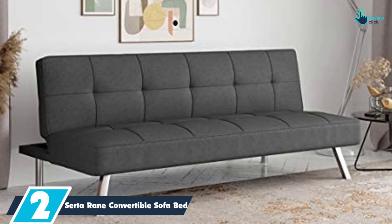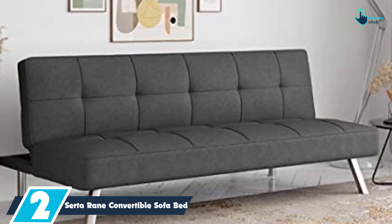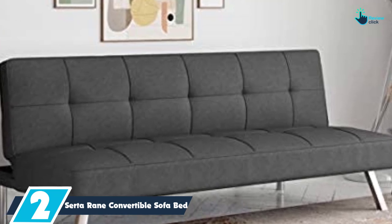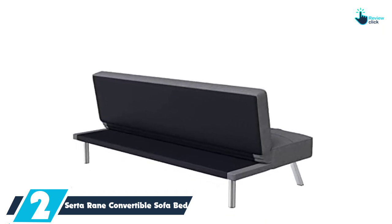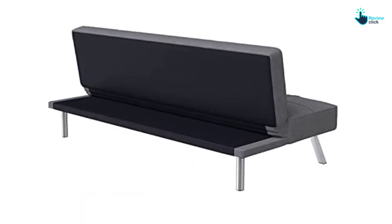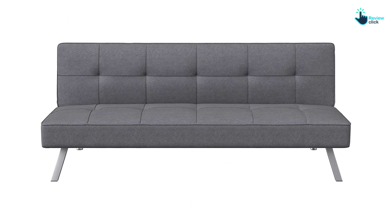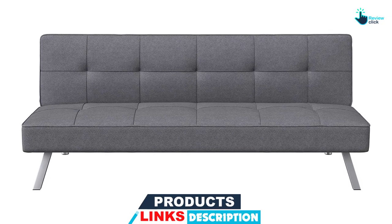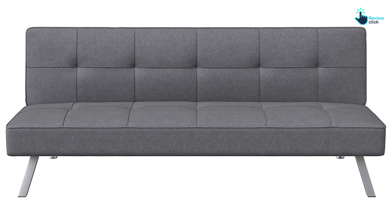At number two, we have the Serta Rain Convertible Sofa Bed. With more than 7,000 five-star reviews on Amazon, this modern Serta futon is a great option for college students and teens living in smaller spaces. One textiles lab analyst noted that the couch is comfy to sit on but a bit firm for a bed, and reviewers agree the cushions are on the firmer side. You have the option to lock the sofa's back into three positions — upright, reclined, and flat — for relaxing and sleeping. One online reviewer who has had this sofa bed for more than five years raved that it's sturdy and durable, sharing that it's held up really well to years of regular use.